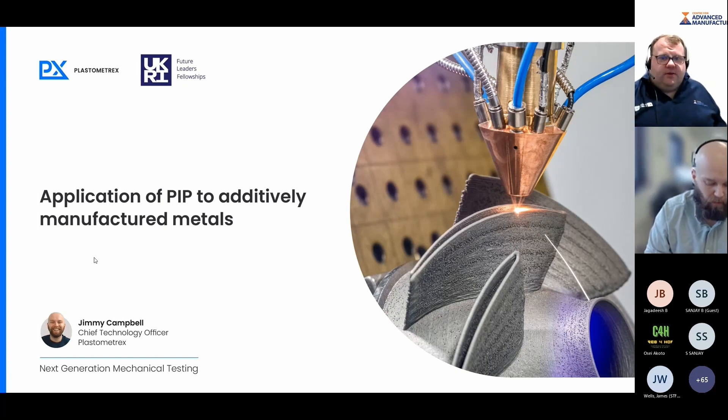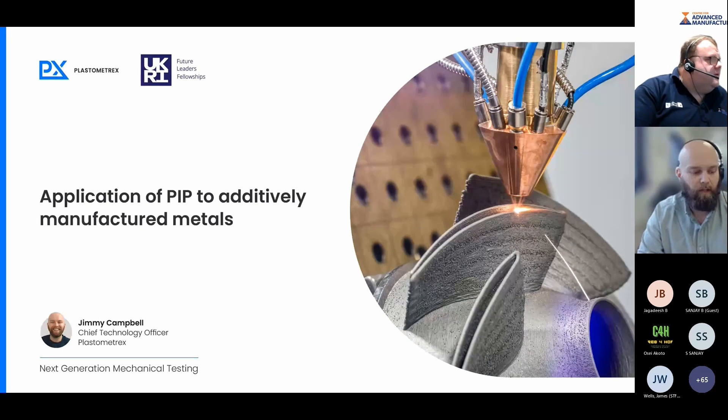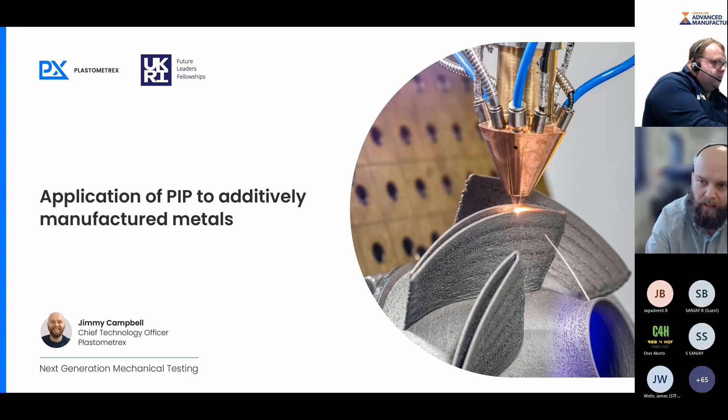As Rob mentioned, we're really involved in mechanical testing of metal parts. At a very top level, we are a mechanical testing company. We've developed novel mechanical testing methods based on indentation to predict tensile stress-strain properties. I wanted to talk today about the application of the technology to additively manufactured metal parts.